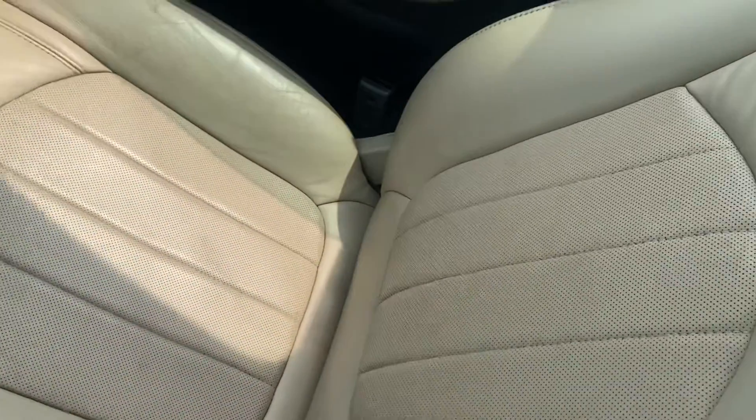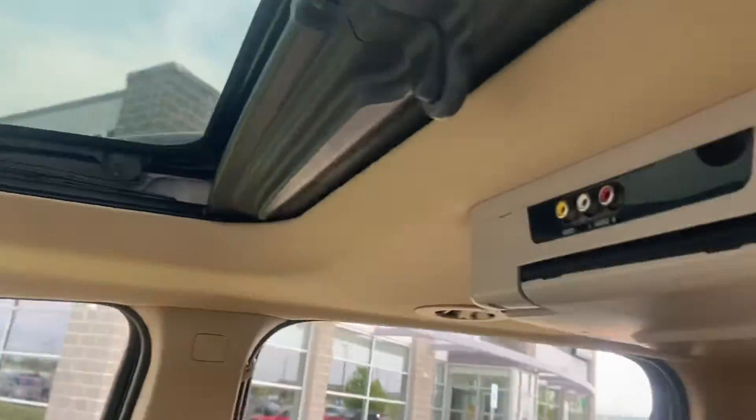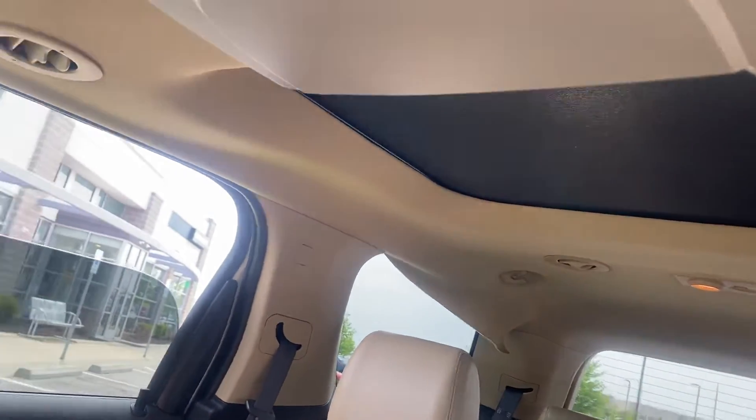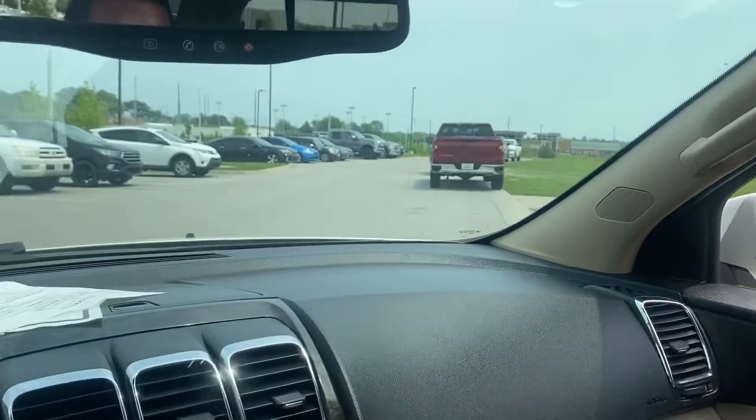Good looking passenger seat. Let's not forget about the sun roof. There actually is a moon roof back there also — I don't know if you saw that before. But that's the thing with these Denalis — they're just so nice.